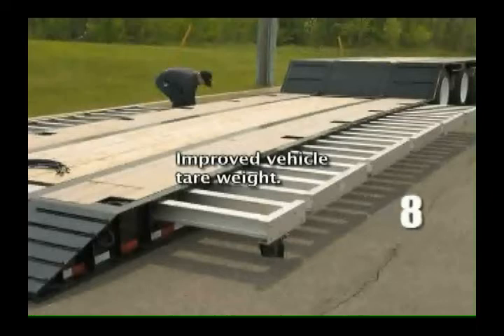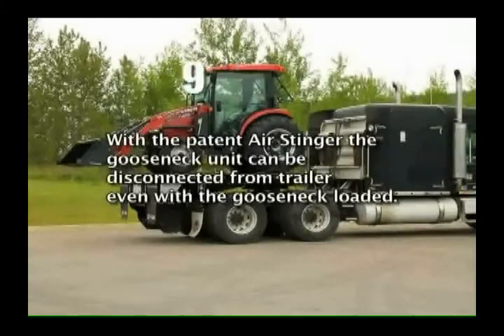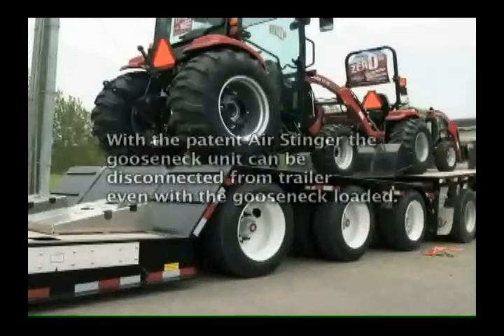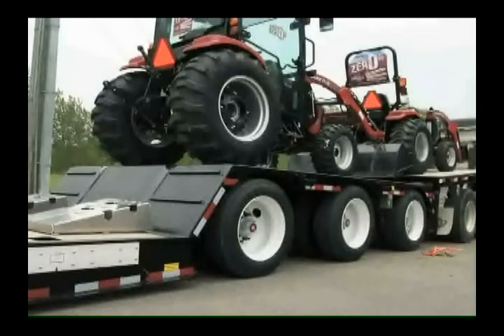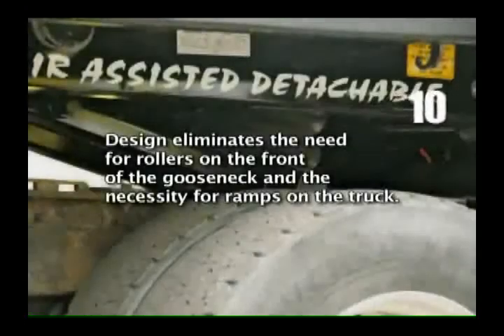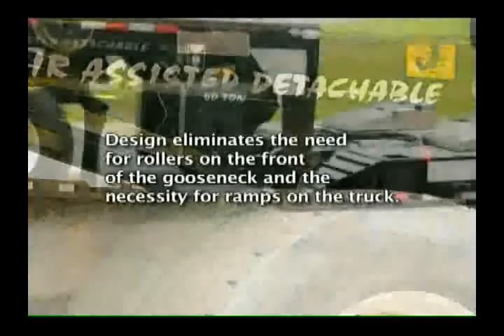Improved vehicle tearaways. The patent air stinger gooseneck unit can be disconnected from the trailer even with the gooseneck loaded. The design eliminates the need for rollers on the front of the gooseneck and the necessity for ramps on the truck.